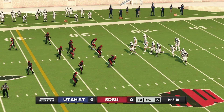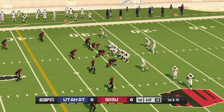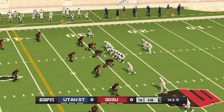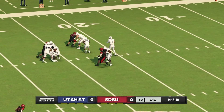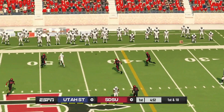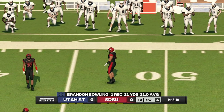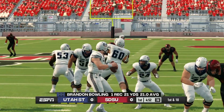Here comes the offense taking the field for the first time today. The quarterback made a nice throw and the receiver was able to go up and make the play. That's great execution.